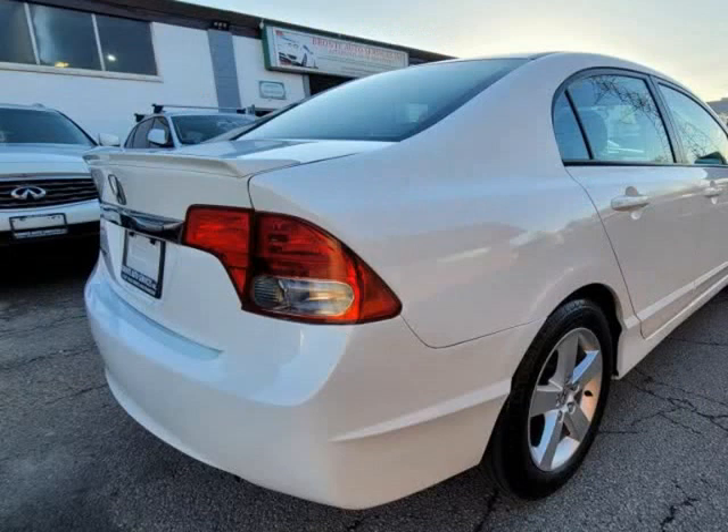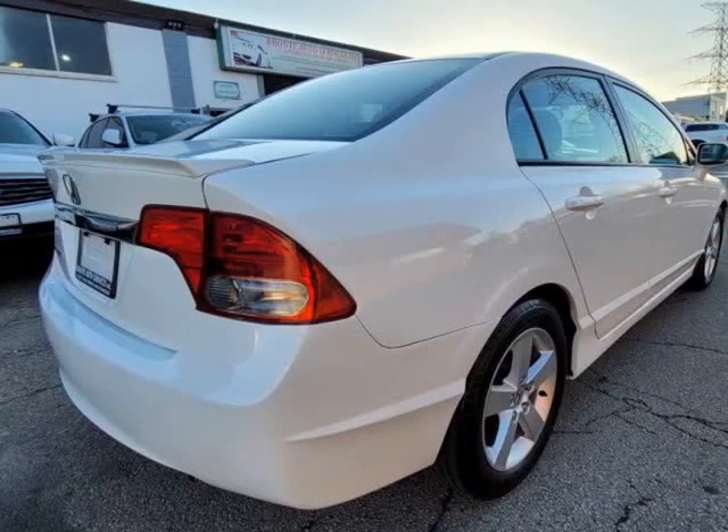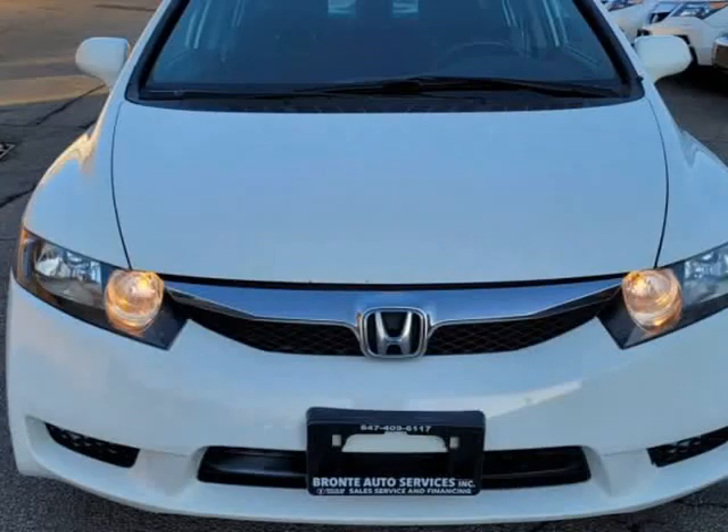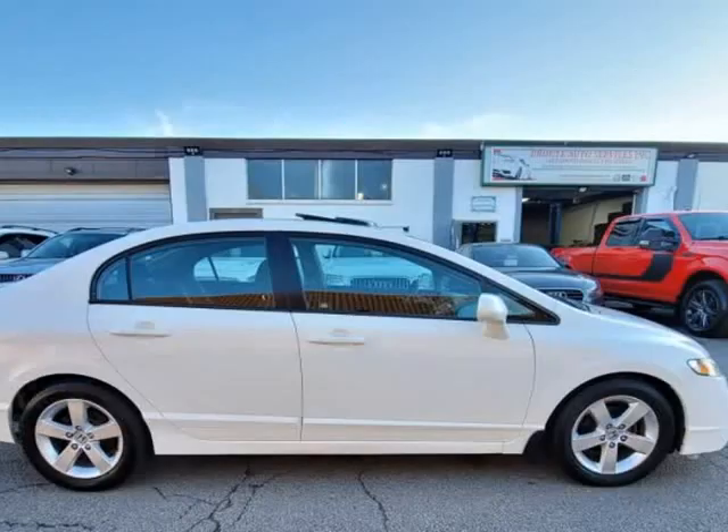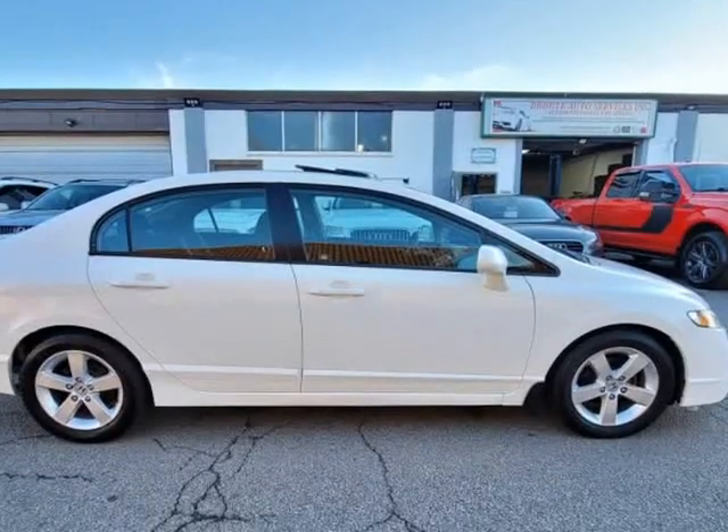So equipped with power windows, power locks, cruise control, A/C conditioning, CD, FM, auxiliary, and USB. Will be getting brand new brake rotors and pads all around.